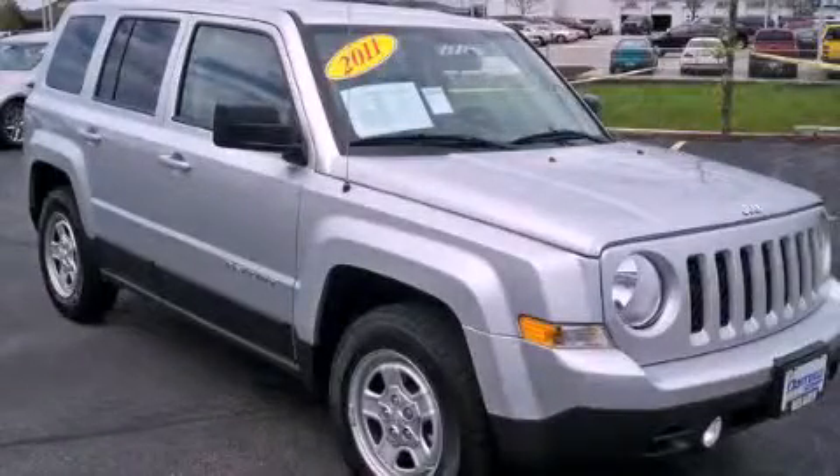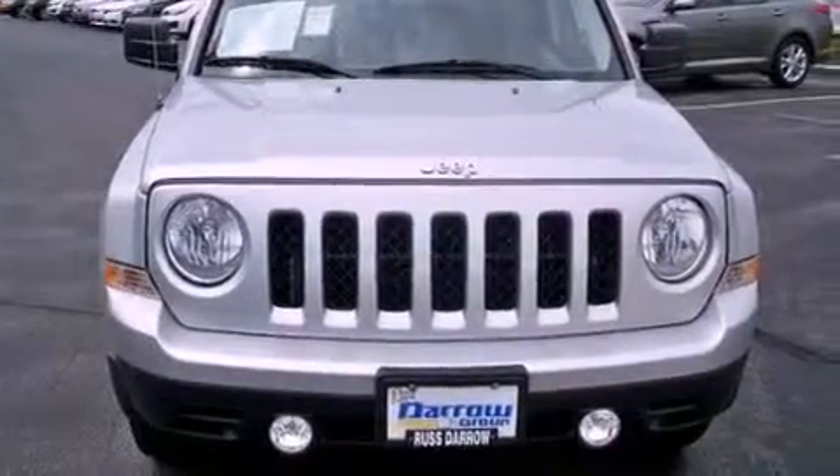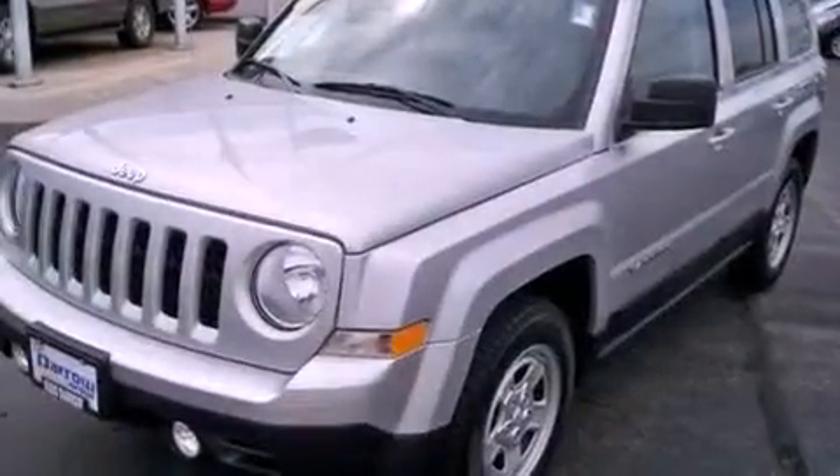This is a 2011 Jeep Patriot, a car-like ride in space like an SUV. It has a four-cylinder engine and a continuous variable transmission.